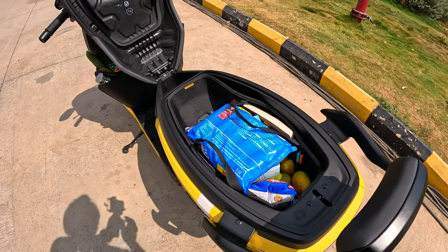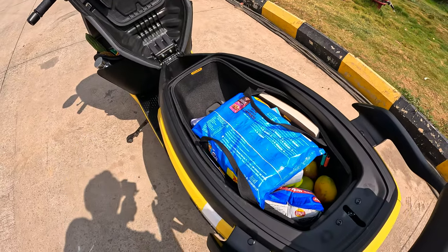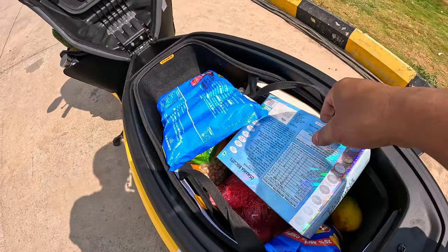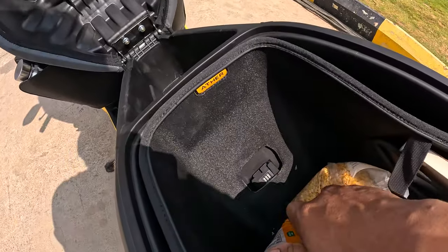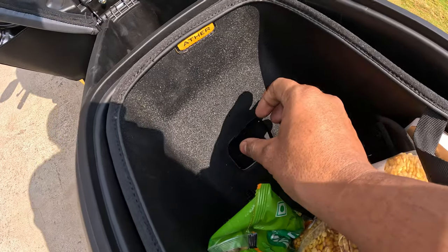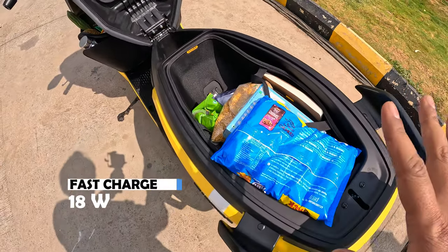We have the boot space here — the boot space is 34 liters, and 22 liters can be extended here. It comes with a lot of equipment. You can see it has a charging case, which means you can charge your helmet and mobile.